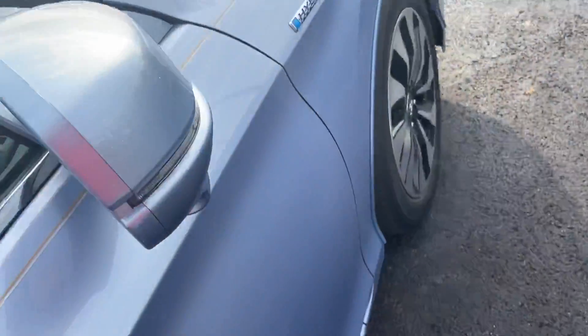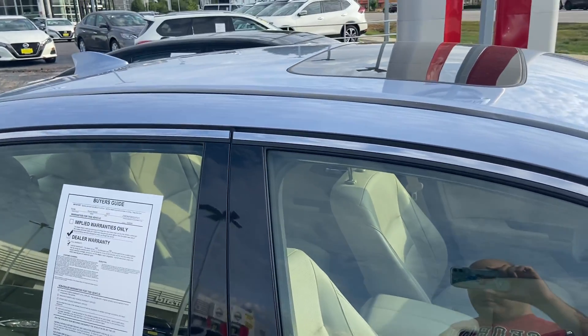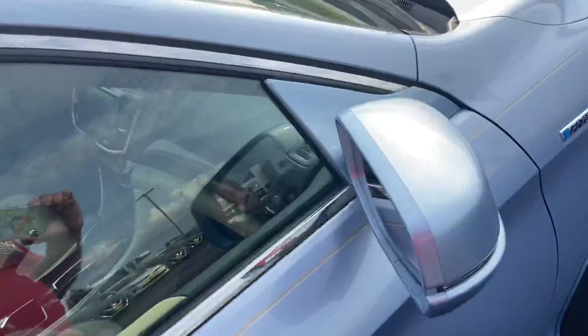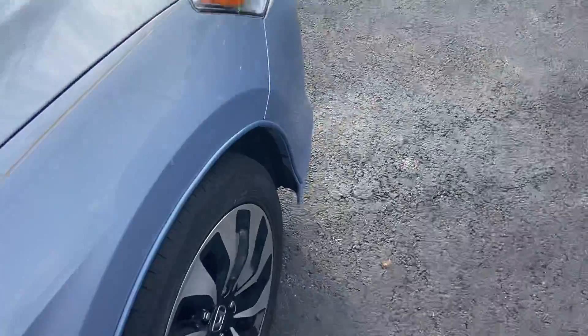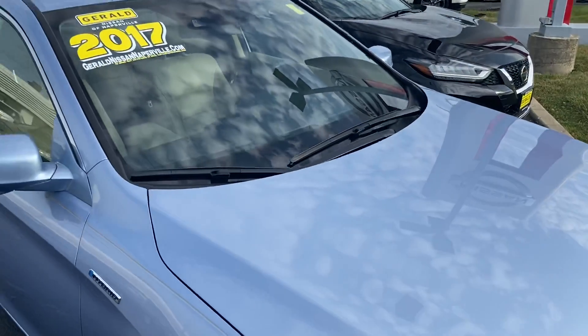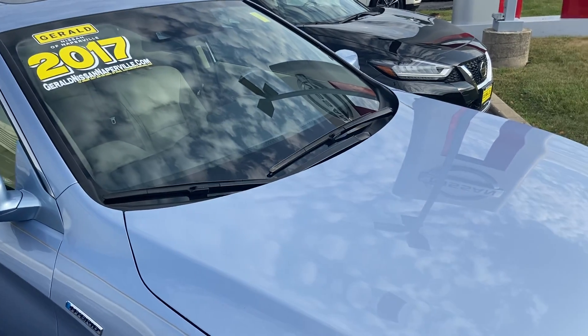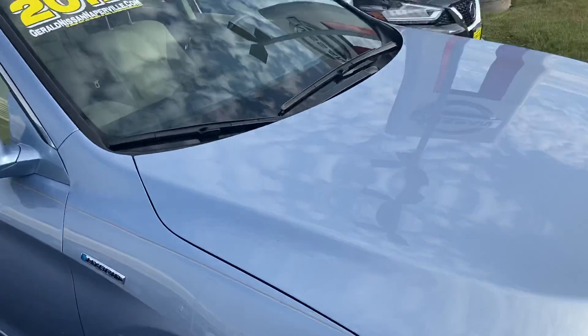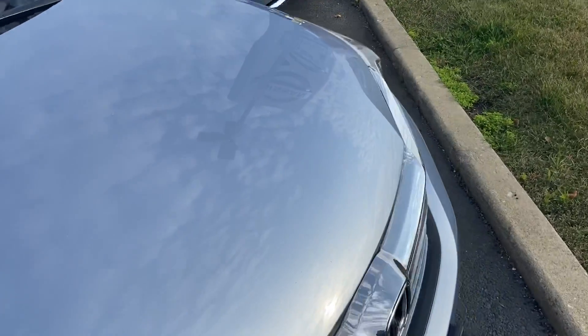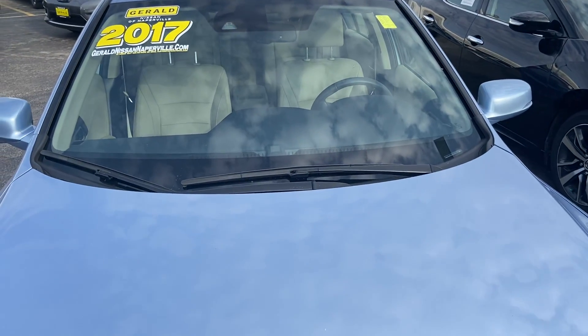For those who might not know what the Honda Lane Watch system is — it's a system where if you flip on your right blinker, that center display will show you everything to the right of you. It's very simple and I really wish more manufacturers would incorporate this feature on their vehicles. It's very useful, especially when changing lanes on a highway. Anyway, that's going to do it for this video on the 2017 Honda Accord Hybrid.